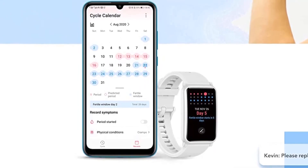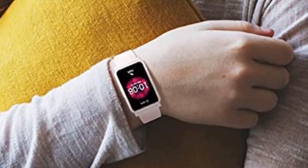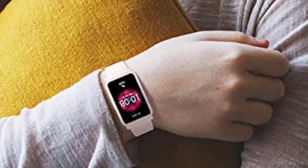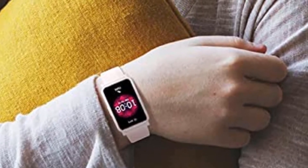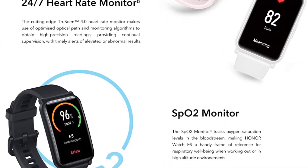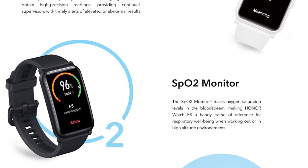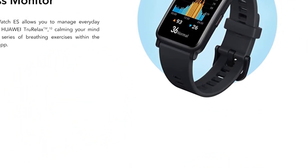Whilst this is a great fitness tracker, it is less so a feature-rich smartwatch. You can't respond to texts or make calls, and so like a Fitbit, only purchase this if you want a fitness tracker first and a smartwatch second. So grab this while you can, and be sure to check the links in the description below.